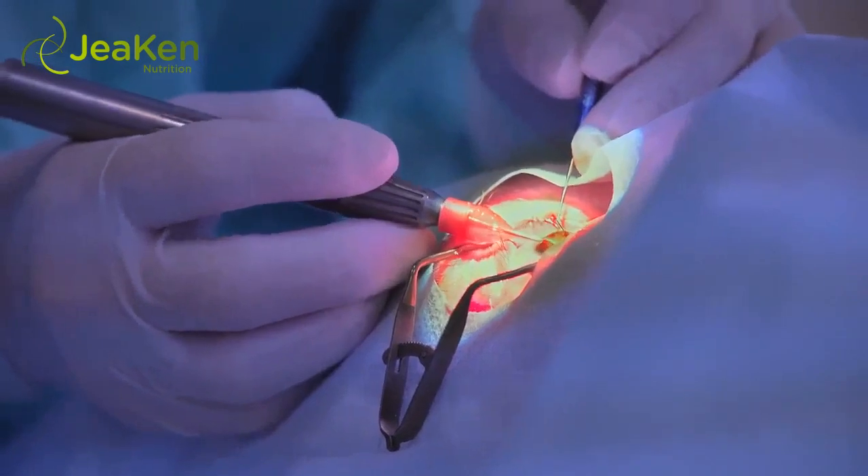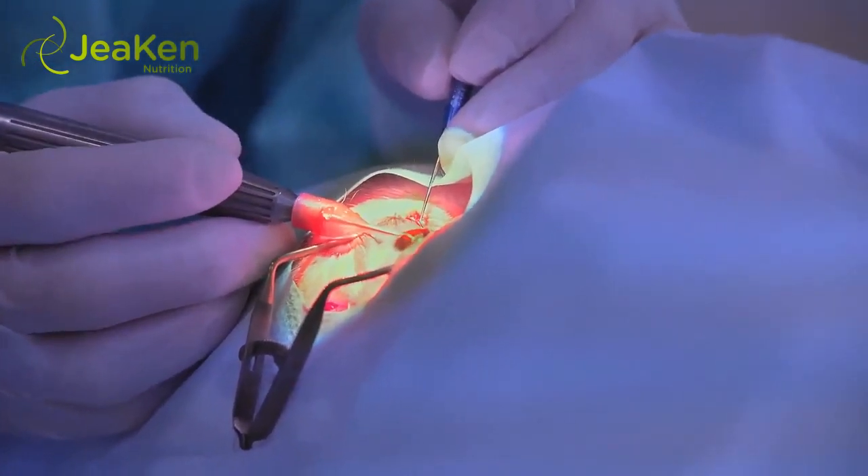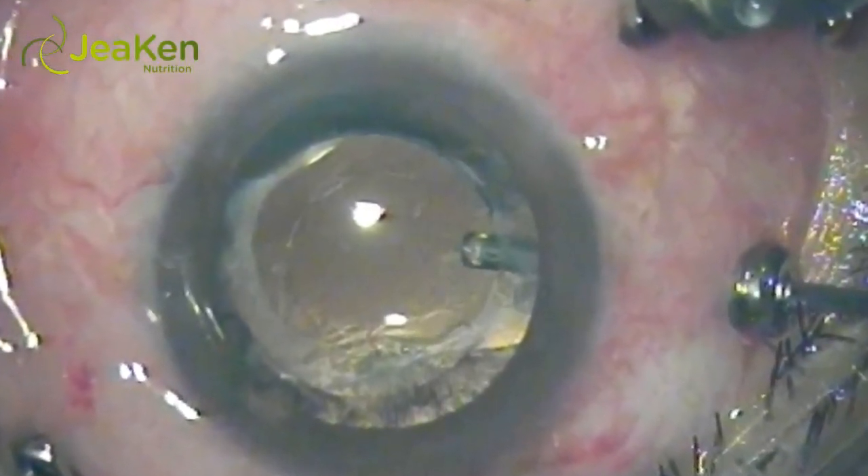Surgery: laser surgery is indicated if your eye care professional deems the blood vessels need to be sealed off to prevent leakage. It can also reduce retinal swelling, and oftentimes more than one treatment is necessary. Vitrectomy, another type of procedure, could be indicated for more advanced cases.